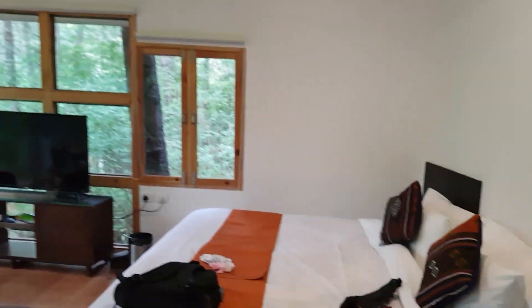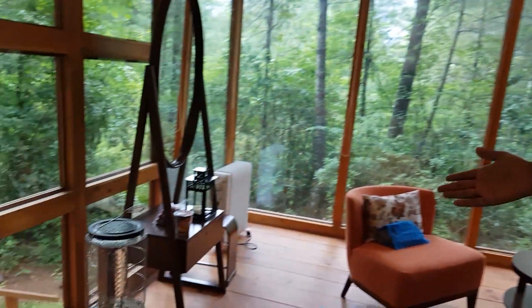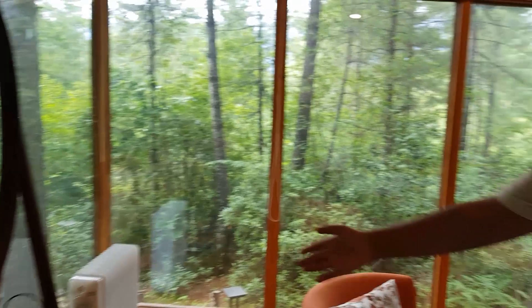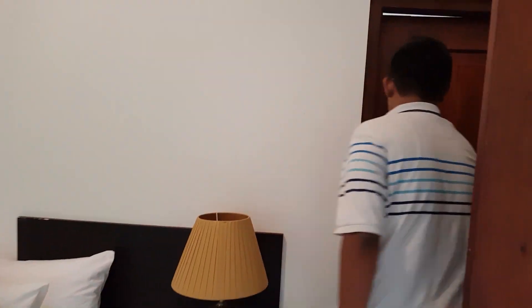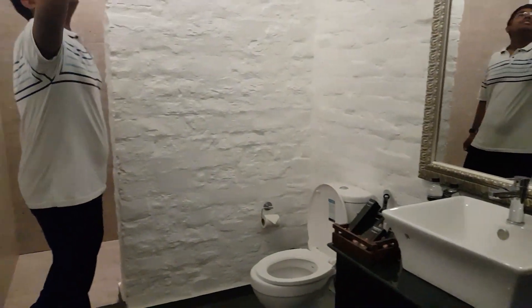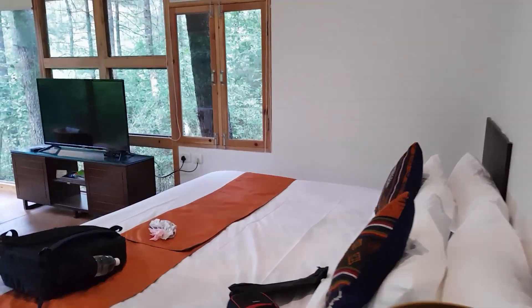It's a little bit messy, but here's my bedroom. There's a stove if it gets chilly at night, which it probably will, plus a scented candle, a TV, and a sofa. The bathroom is pretty neat for a hillside resort and it's really nicely built. All of this is stone, not wood, so it won't get leaky.